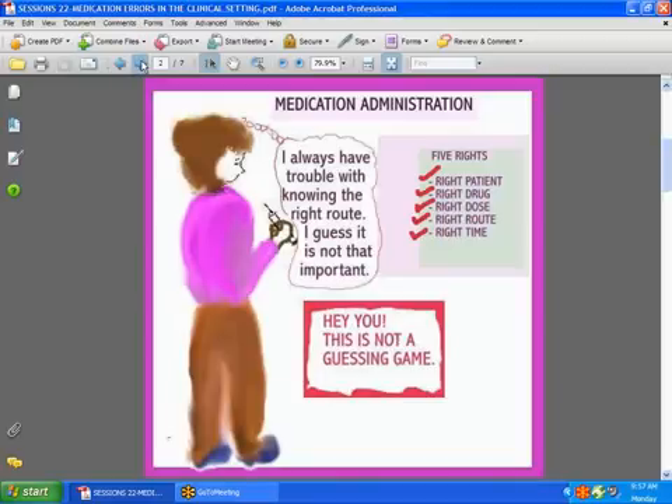Here we have the five rights, which we discussed in the last session. Right patient, right drug, right route, right dose, right time. Always check your five rights to make sure that you're on the right page when administering medications to patients.